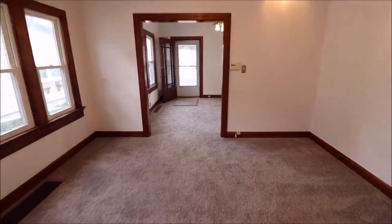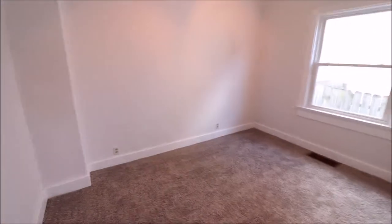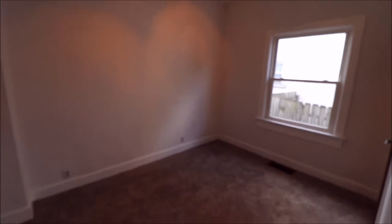Heading back towards the dining room — far out there is the front door we came in. We're going to work the left side of the house now if you're facing it. We've got our two bedrooms on this side. This would be the bedroom closest to the street — again, fresh paint, new carpet, really nice shape.